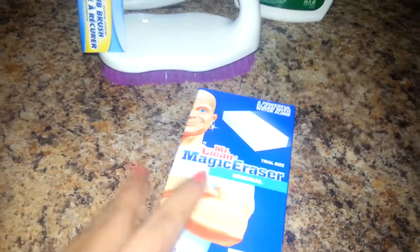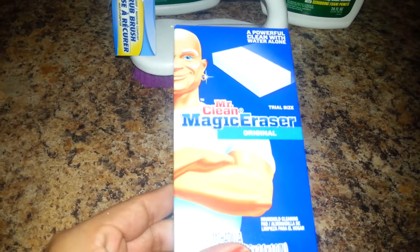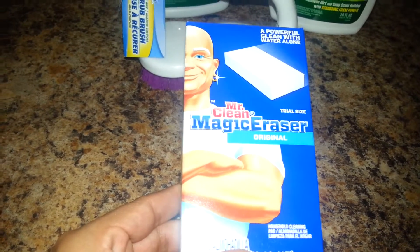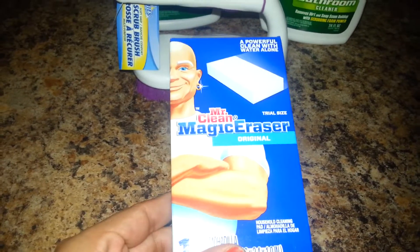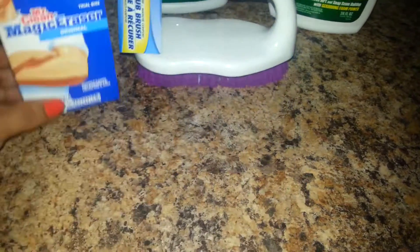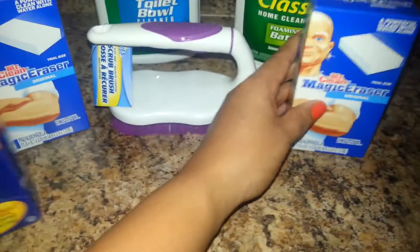Then I found these magic erasers from Mr. Clean. They have one pad in here and it says 'a powerful clean with water alone.' I've heard a lot of good things about this — that it really does work very well. So I got two of these to try and see how they work.